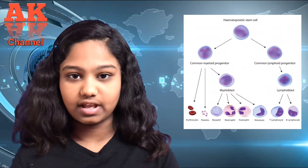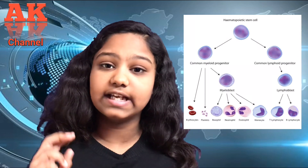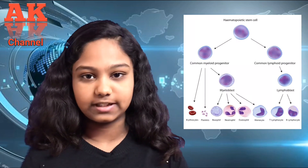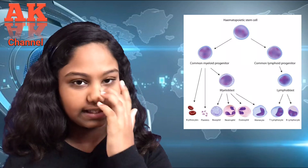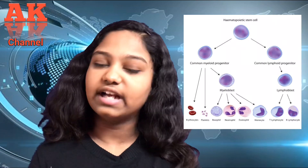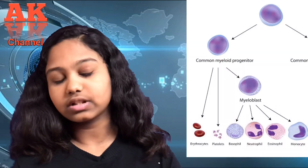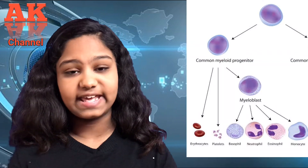The hematopoietic stem cell has the potential of making new blood cells. It falls into two categories: the myeloid stem cell and the lymphoid stem cell. The myeloid stem cell is referred to the bone marrow, and the lymphoid stem cell is referred to the lymph system.